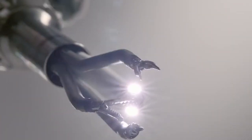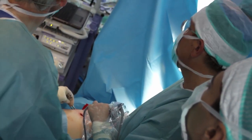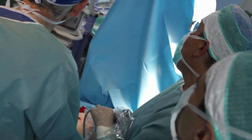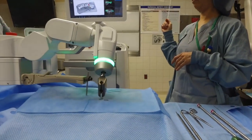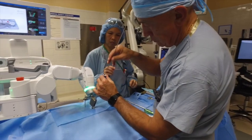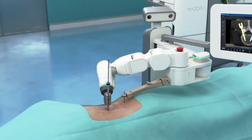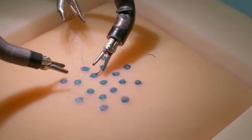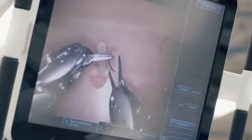Robotic surgery allows doctors to quickly perform more complex duties in difficult-to-access locations. Its applications span from oncological surgery to pelvic floor surgery and morbid obesity. A surgical robot is made up of surgical arms with tiny instruments at the tips, a unique camera that offers magnified 3D images of the surgical area, and a surgical console where the surgeon controls the instruments and camera's every motion.